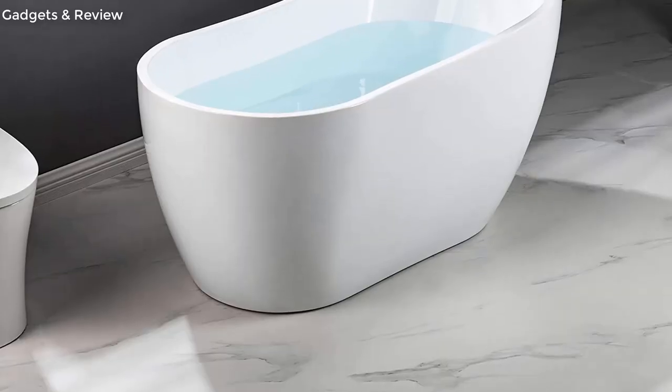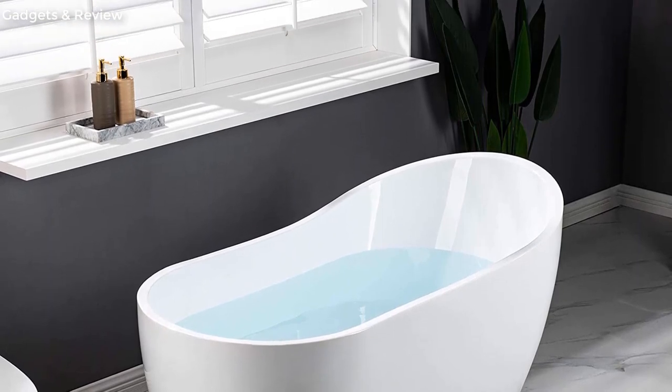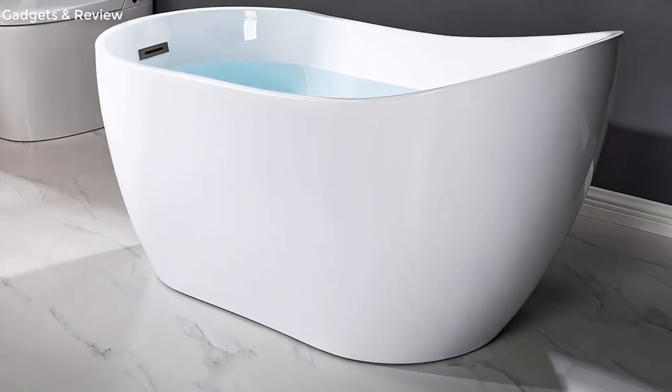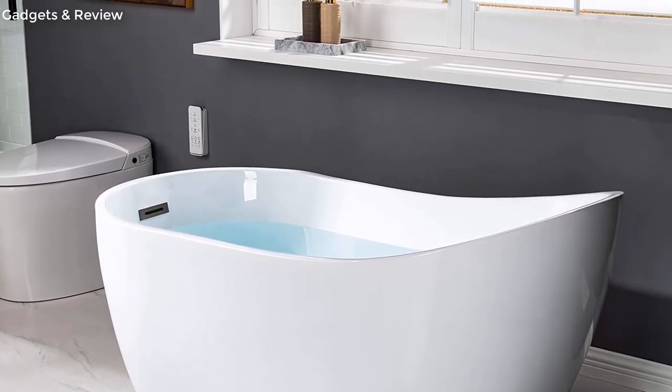Effective tub capacity is 55 gallons. Non-slip design — this non-slip bathtub meets ASTM standards for slip resistance to keep customers safe, while providing a smooth, easy-to-keep-clean surface that won't discolor over time.